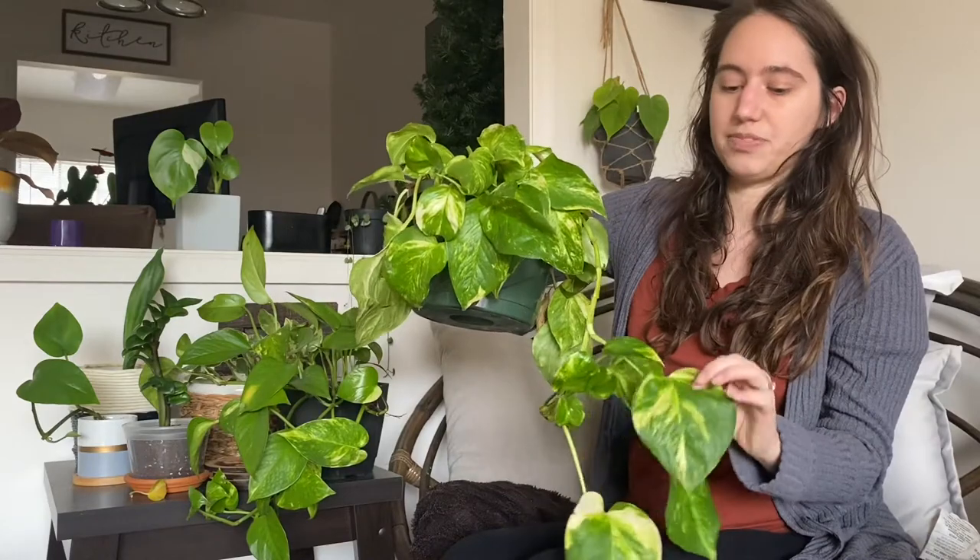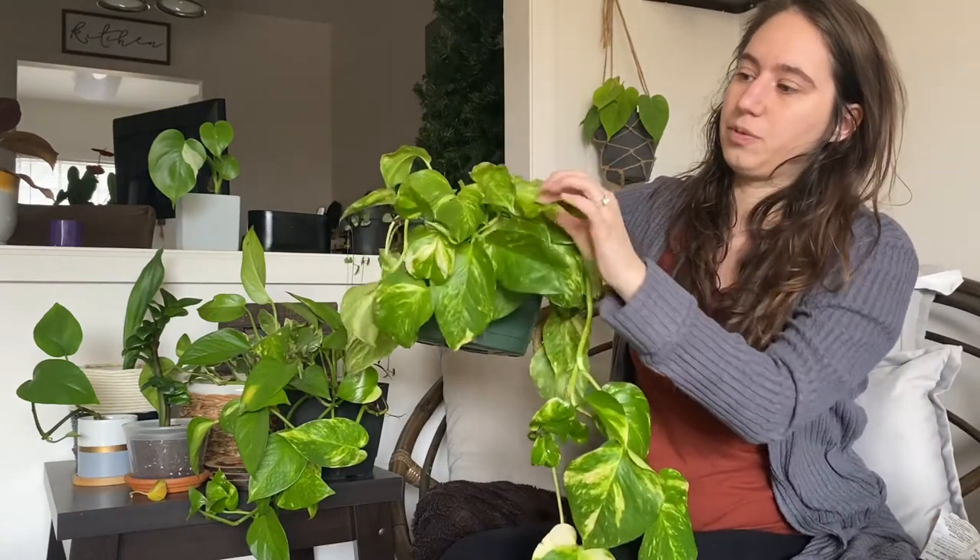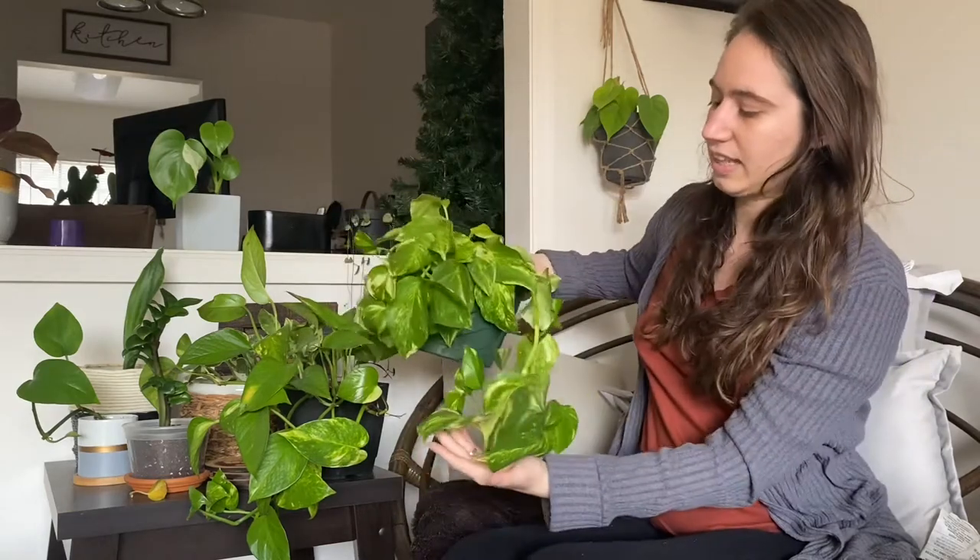This one is closer to the light — look how much more variegated its leaves are compared to the other one. So light placement definitely makes a difference in variegation.